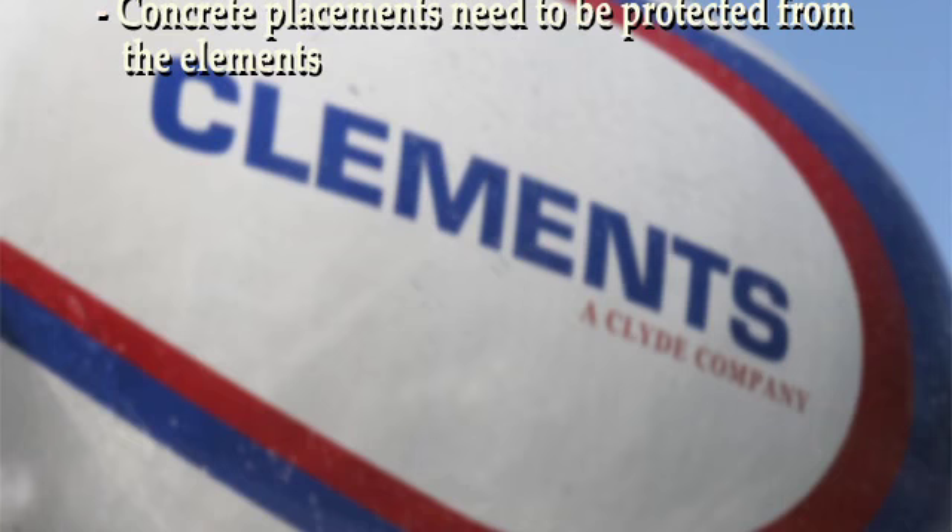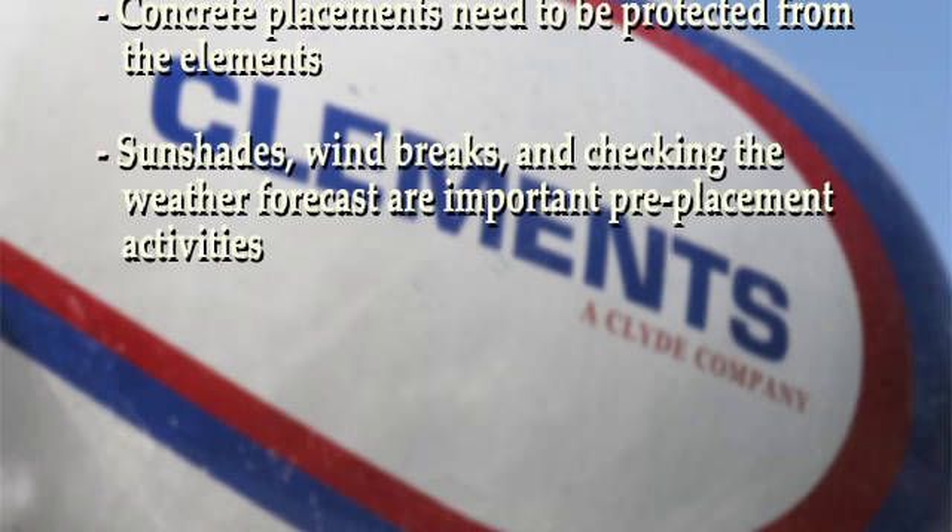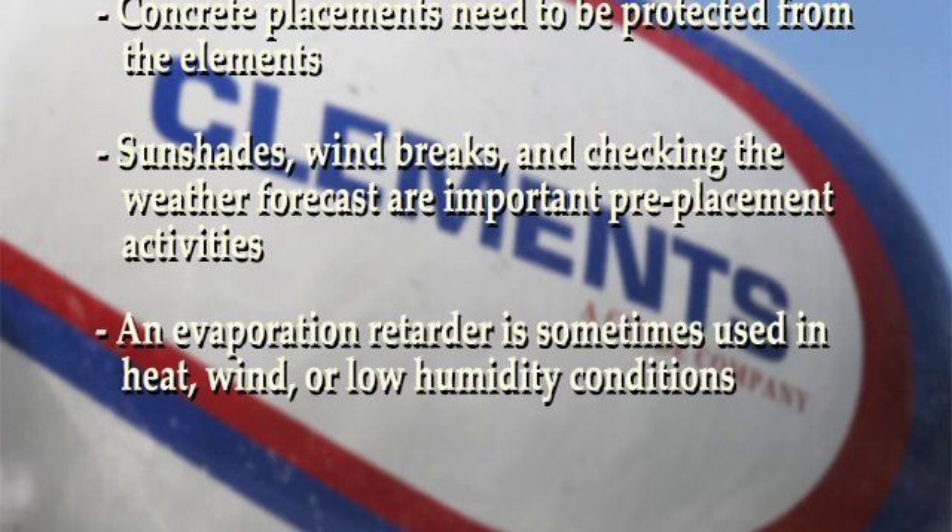Concrete placements need to be protected from the elements. Sun shades, wind breaks, checking the weather forecast, etc., are important pre-placement activities. An evaporation retarder is sometimes used when conditions of heat, wind, or low humidity are present.